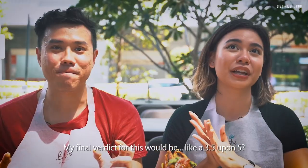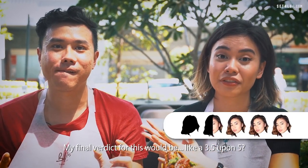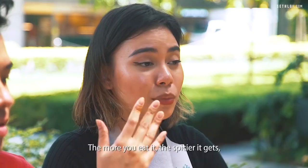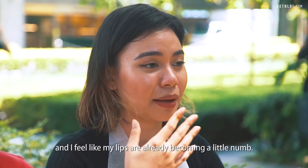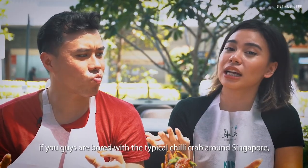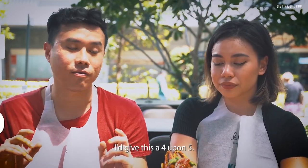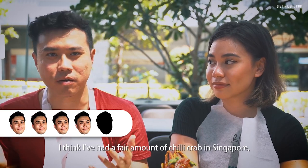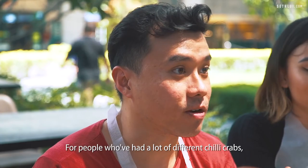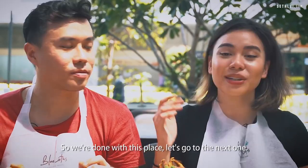I thought the mantou was a little bit firmer. My final verdict for this would be 3.5 out of 5, mostly because I prefer to have my chilli crab sweet — and it's really my own personal preference. The more you eat it, the spicier it gets, and I feel like my lips are already becoming a little numb. It's something new — if you guys are bored with the typical chilli crab around Singapore, I would highly recommend this. I'd give this a 4.5. This is really unique for people who've had a lot of different chilli crabs and want to try something new.